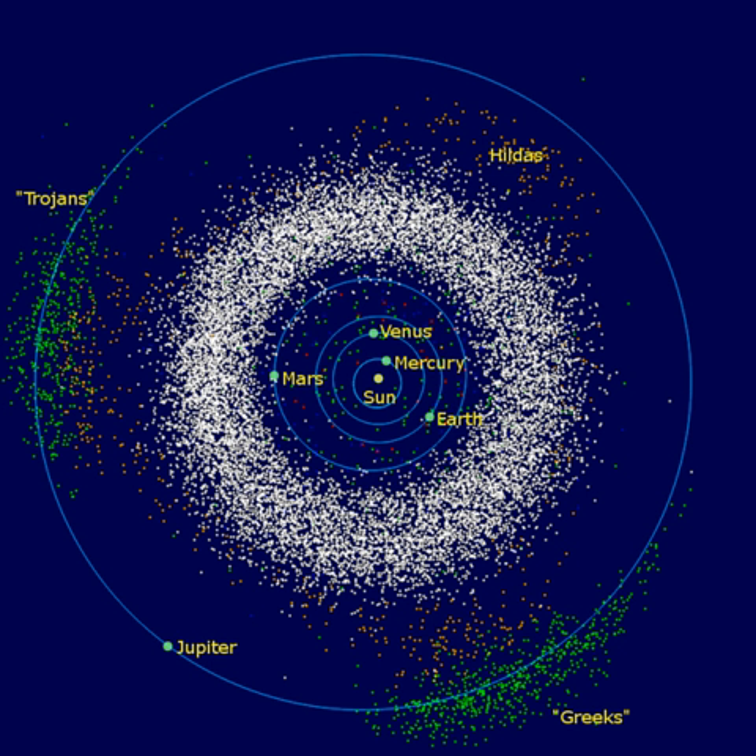Skirting the inner edge of the belt, ranging between 1.78 and 2.0 AU with a mean semi-major axis of 1.9 AU, is the Hungarian family of minor planets. They are named after the main member, 434 Hungaria. The group contains at least 52 named asteroids. The Hungarian group is separated from the main body by the 4-to-1 Kirkwood gap and their orbits have a high inclination. Some members belong to the Mars-crossing category of asteroids, and gravitational perturbations by Mars are likely a factor in reducing the total population of this group. Another high-inclination group in the inner part of the asteroid belt is the Phocaea family.